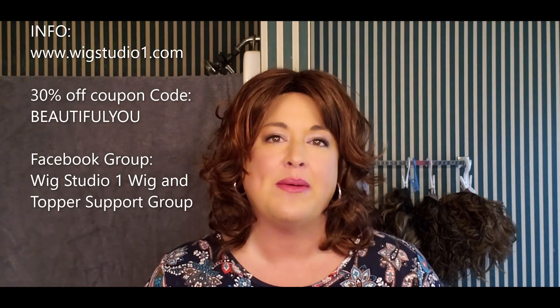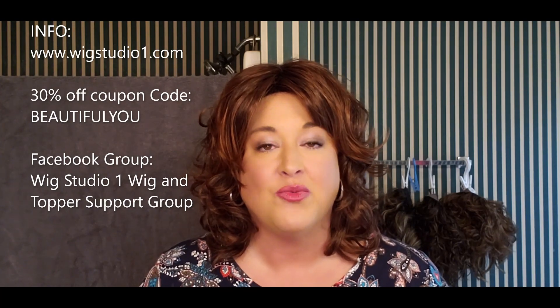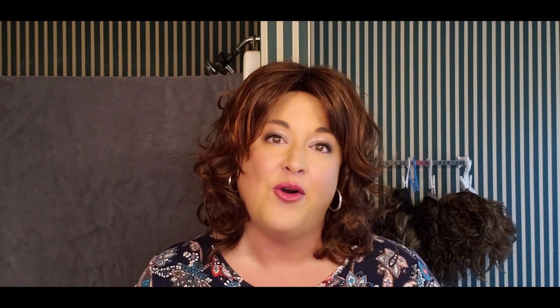I'm really excited — this is such a cool color. Let me get the business side out of the way first. Wig Studio One is an online retailer; the website is wigstudio1.com. You can purchase virtually all name brand wigs there. There is a coupon code for 30% off: it is BEAUTIFUL. That coupon code doesn't work on Jon Renau wigs, but they typically have a 30% off sale on Jon Renau wigs every weekend, so watch for that.